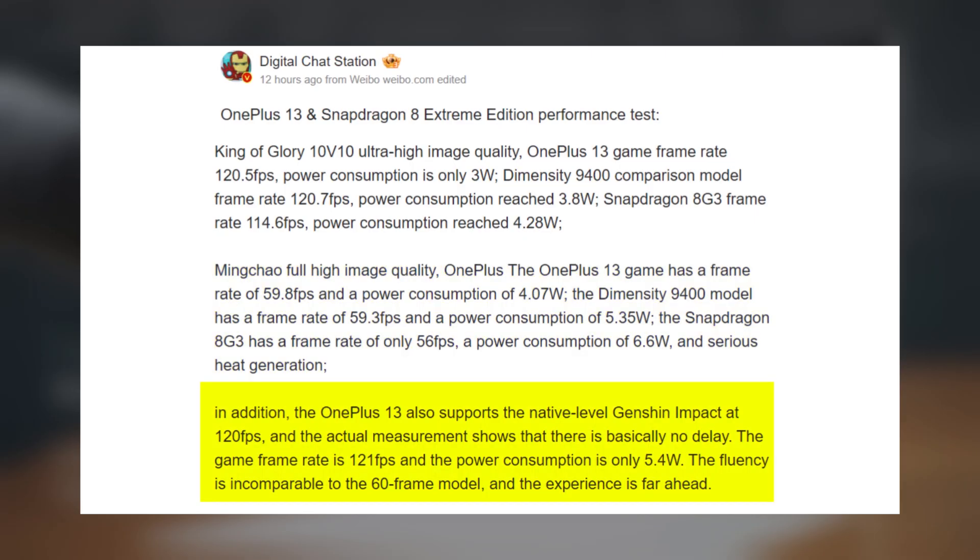In Genshin Impact, with native support for 120fps, the OnePlus 13 managed 121fps while only using 5.4 watts, making it incredibly efficient even for demanding games.